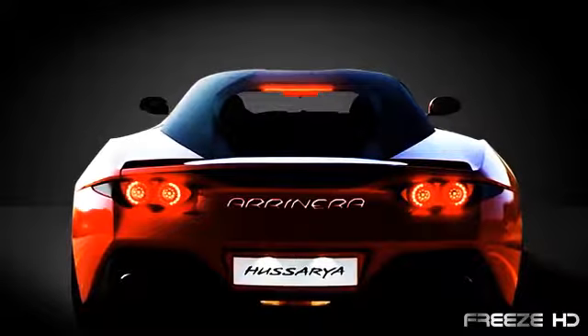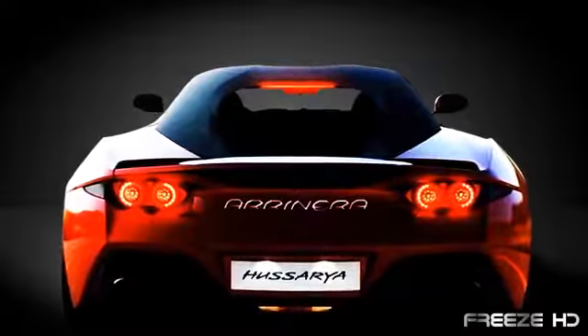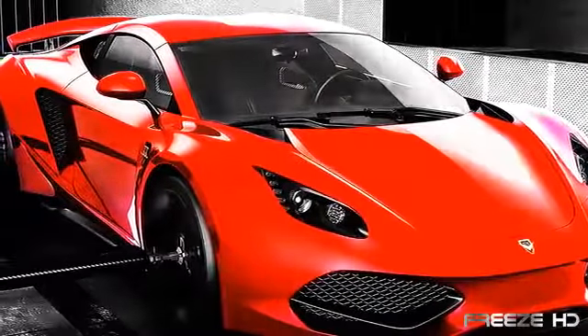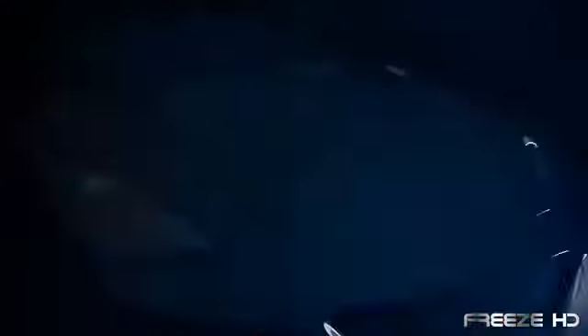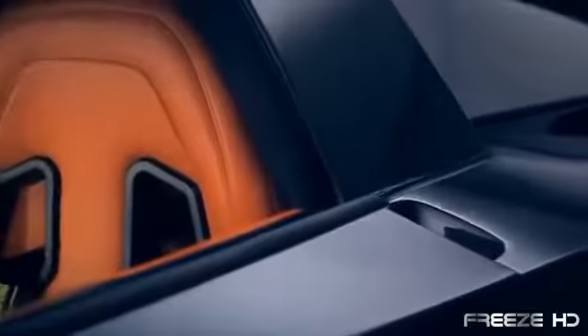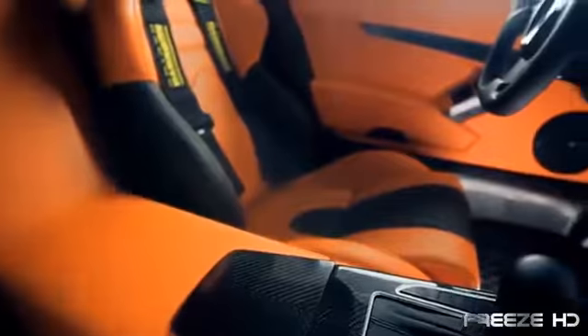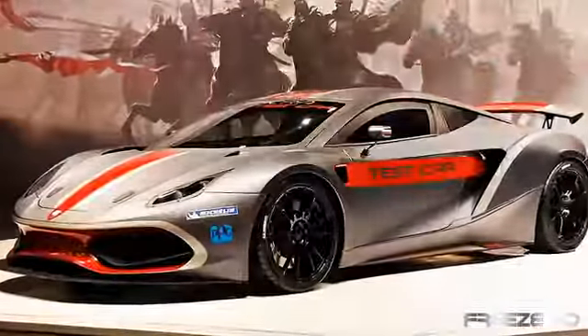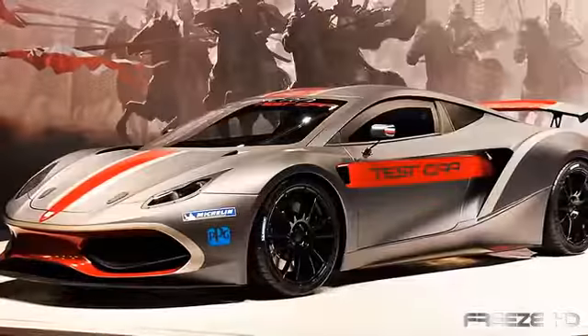The Husaria 33 has several futuristic elements, including a push-button controlled active spoiler acting as an air brake at high speeds. It's also the first car to incorporate graphene, a newly discovered lightweight material 200 times stronger than steel. This beast of a supercar is priced at close to $220,000, and only 33 of the Husaria 33s will be produced in the first year.